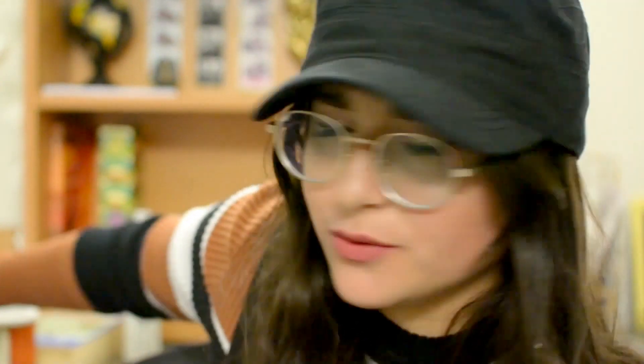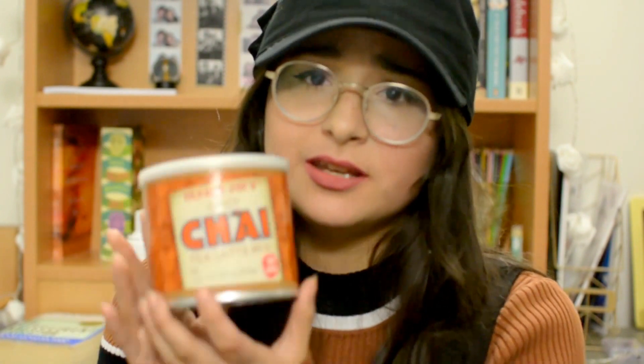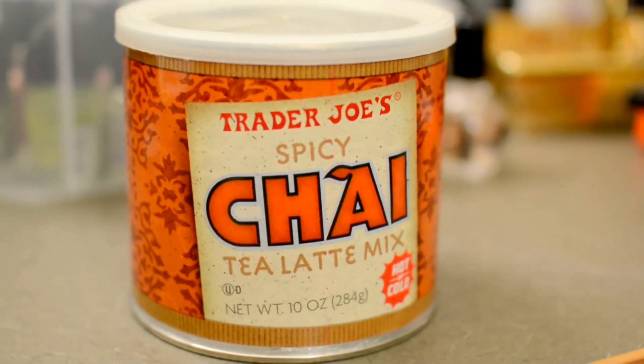Now we have non-beauty favorites. For food, I have this Spicy Chai Tea Latte Mix from Trader Joe's. I've just recently gotten into drinking coffee — I'm a college freshman, so the addiction needed to start somehow. I love chai tea lattes; I used to drink them all the time at an old job. This is really good when you're exhausted — it doesn't go bad, it smells amazing, like a little gingerbread man. Definitely get it if you want chai tea latte on the go.